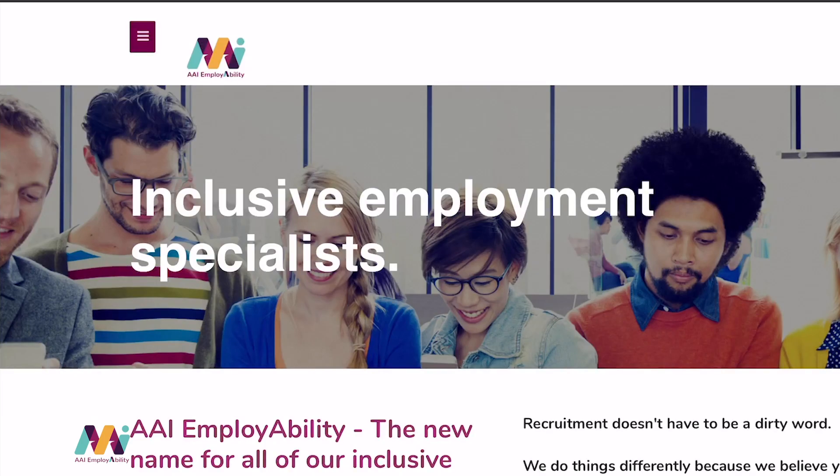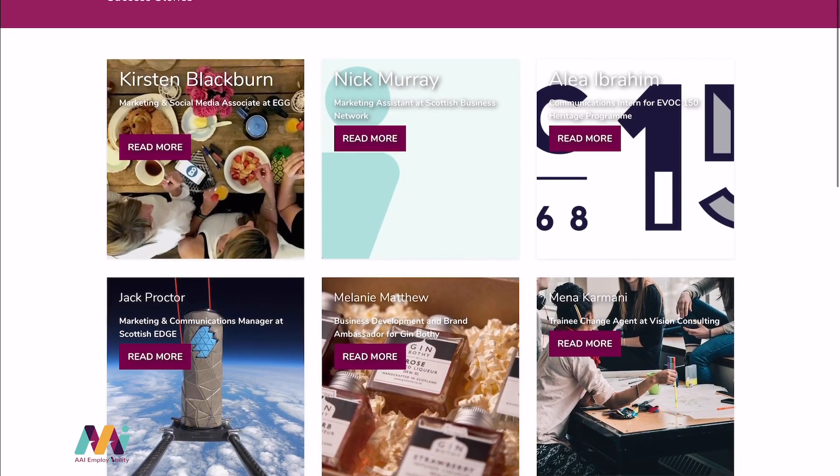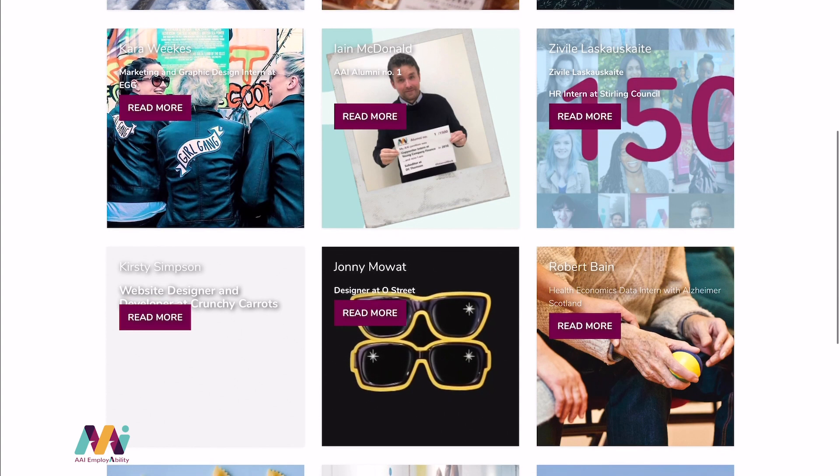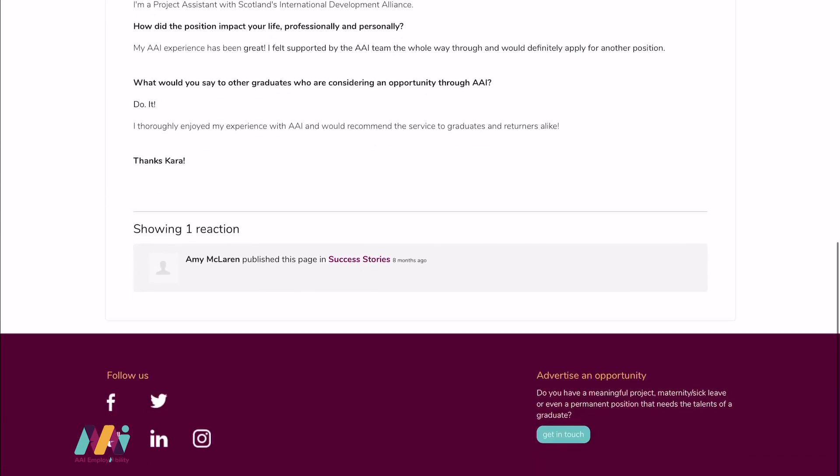At AAI, we know that every great story starts with an opportunity and where there's a will, there's a way. As companies adjust to remote interviews and working from home, there may be more opportunities open to you due to this breakdown in geographic restraints. Follow all of our opportunities on our websites and social media channels. Keep safe and keep smiling. Thank you. Bye.